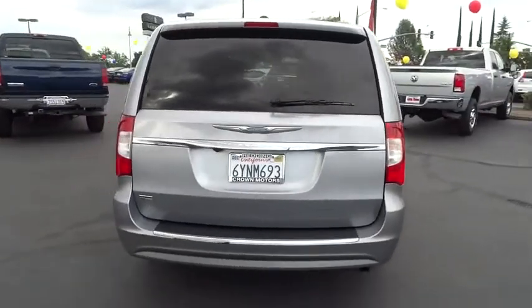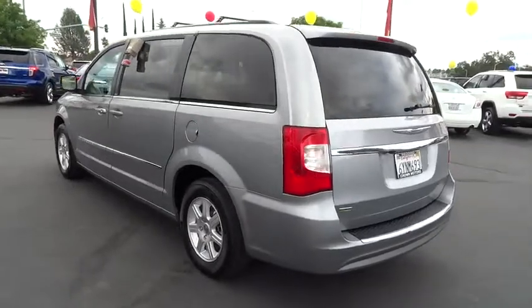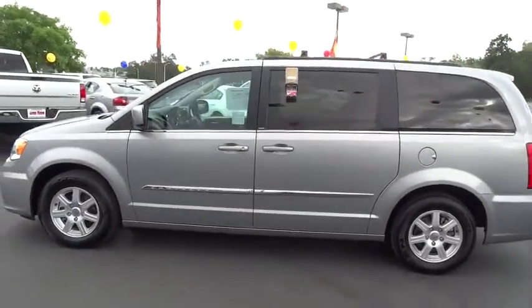Seat 7 comfortably and choose from stow-and-go seating or the innovative swivel-and-go seating, and is priced below $25,000. This vehicle has less than 70,000 miles.